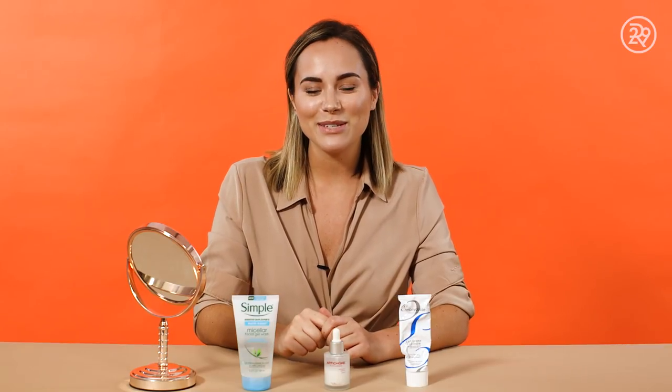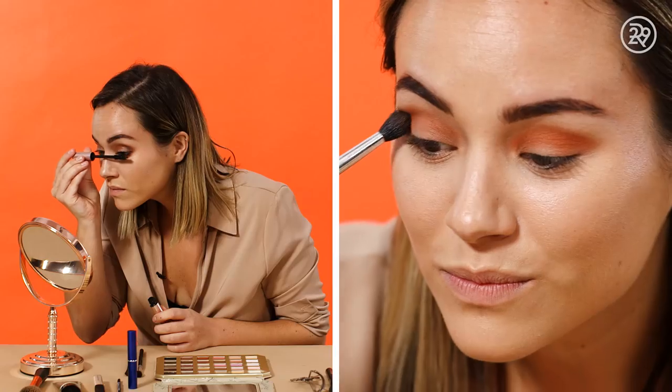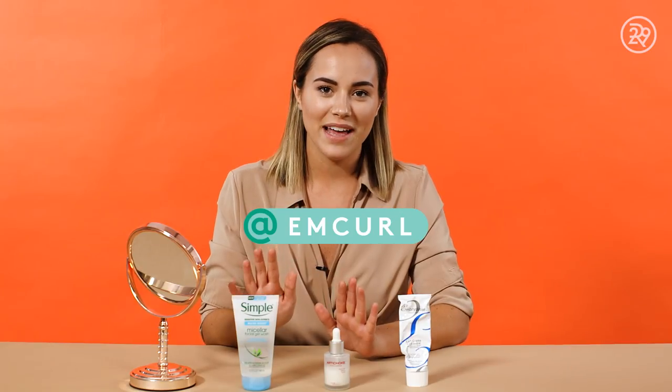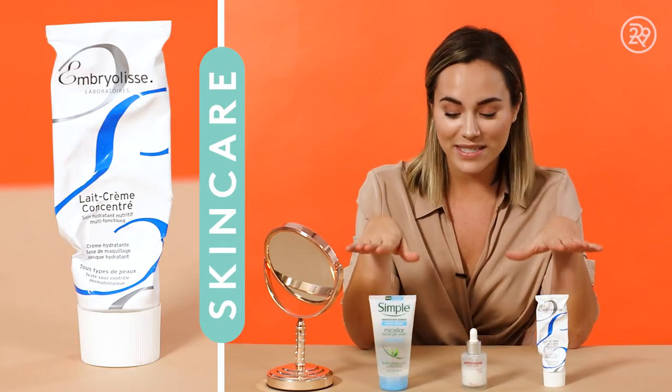What's up friends, it's Emily Curl here with Refinery29, and today I'm walking you through my everyday morning routine for fall. If you know me, you know I'm a huge beauty buff, and as the seasons change so do my products. Today I've pulled three of my absolute favorite skincare products, and after we talk about my skincare routine I'm gonna show you one of my favorite makeup looks for fall.